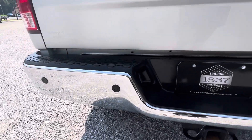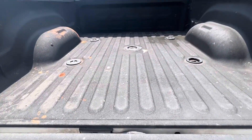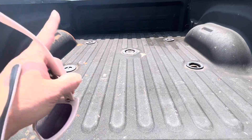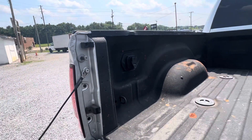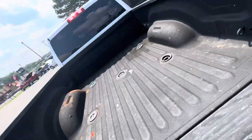You've got your backup sensors and backup camera. This bed comes pre-equipped — if you wanted to get the gooseneck or the fifth wheel, there's your wiring for that. It's also got a nice spray bed liner in there.